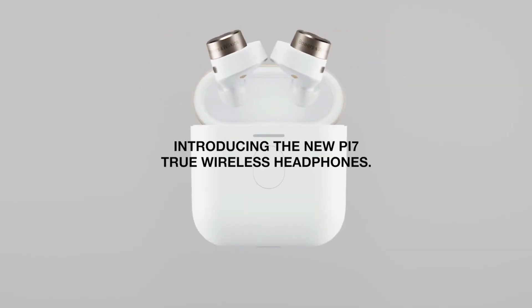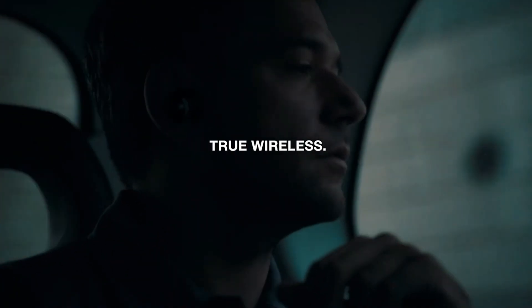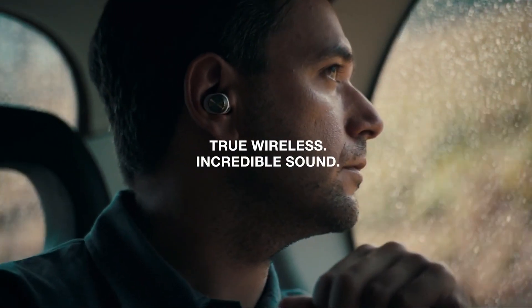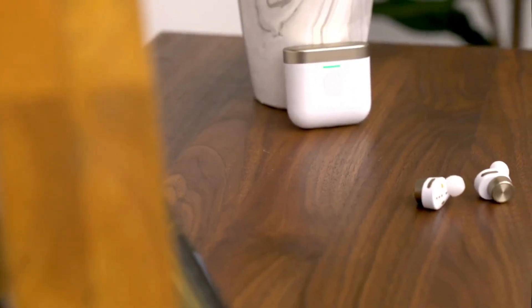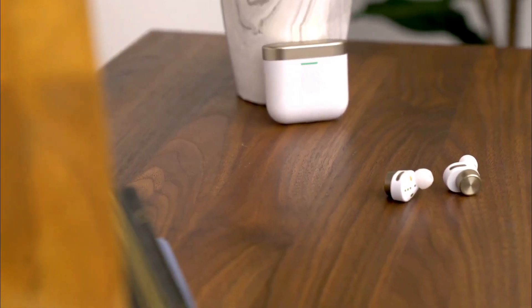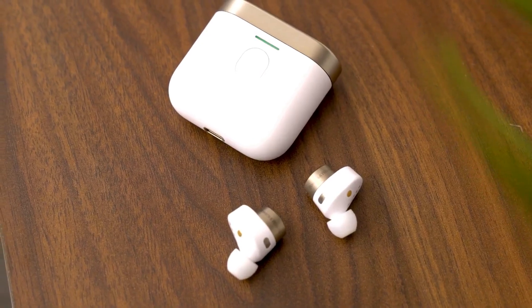The PI5 buds also sound excellent and are a touch lighter than the PI7. At $250, the PI5 competes directly with the $280 Sony WF-1000XM4. As with all in-ear headphones, you have to try them to see how they fit your ears. Bowers & Wilkins buds may fit your ears better than Sony's, and vice versa.